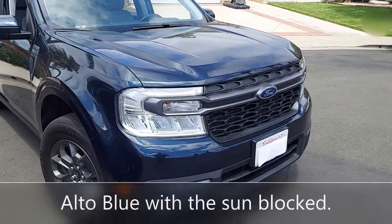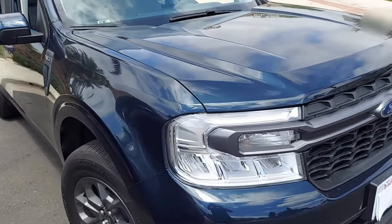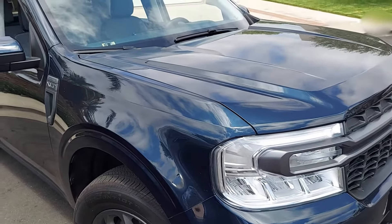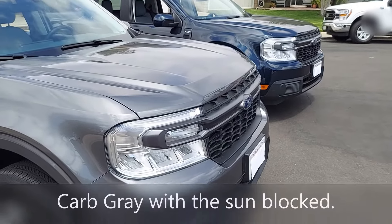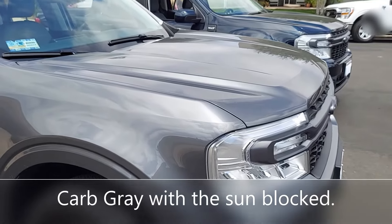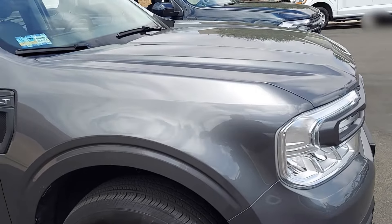Right now it's partially overcast. You can see how the Alto Blue is darker than it was earlier — although it's still blue, there it almost looks black. Look at the Carbonized Gray now — it looks silver, wow. It was gold a little while ago. Now instead of iconic silver which is lighter, this is like a deep silver color.